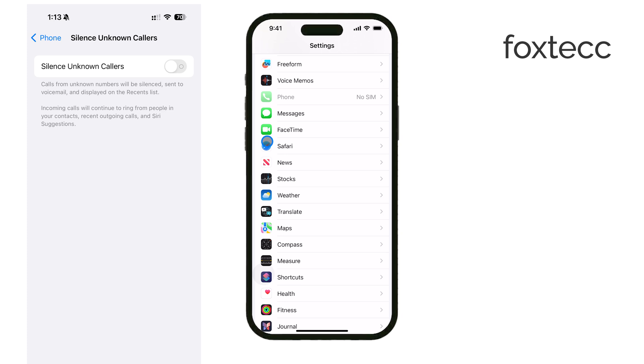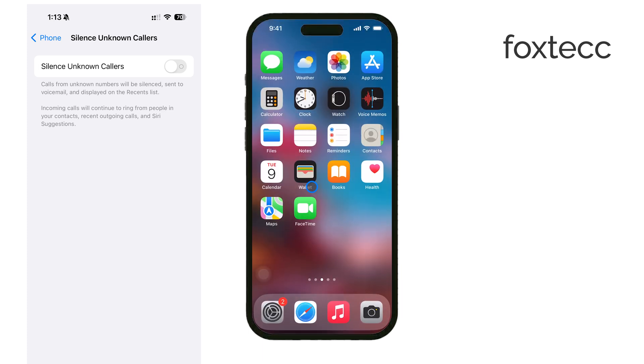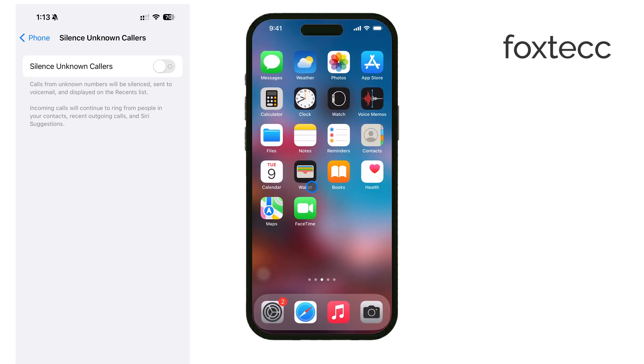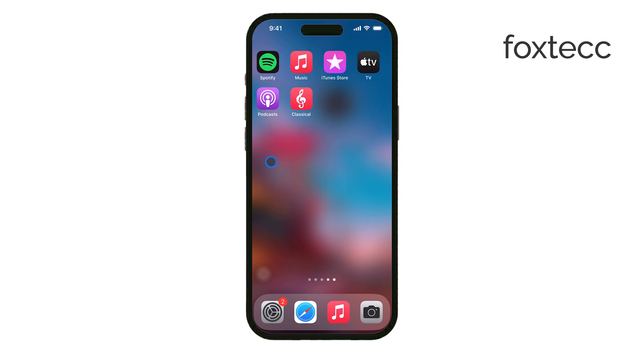If this option is enabled, your iPhone will silence calls from any number that isn't in your contacts, sending them directly to voicemail. To start receiving calls from unknown numbers again, simply disable the Silence Unknown Callers option. Tap on the toggle switch next to it to turn it off. Once you've done this, your phone will ring for all incoming calls, including those from hidden or unknown numbers.